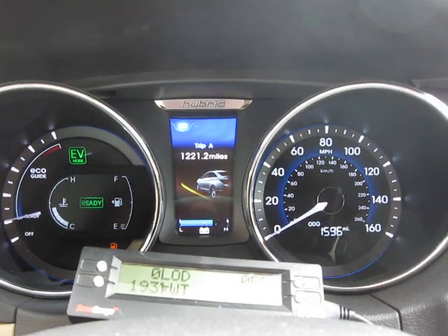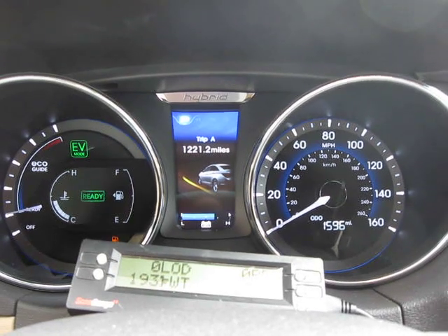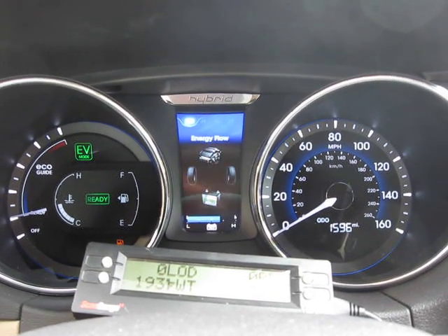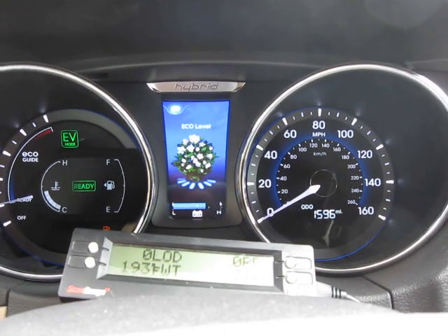Okay, we did the first leg. It's still got some fuel in it, but 1221.2 miles. I chickened out of going to the last little bit. Trip B, 1221, energy flow, eco level, full bouquet as expected.